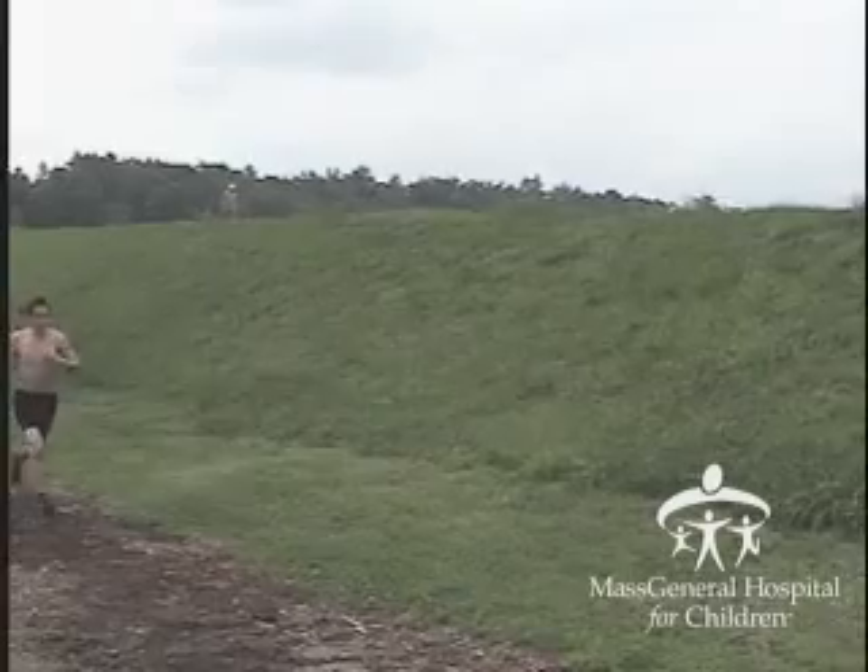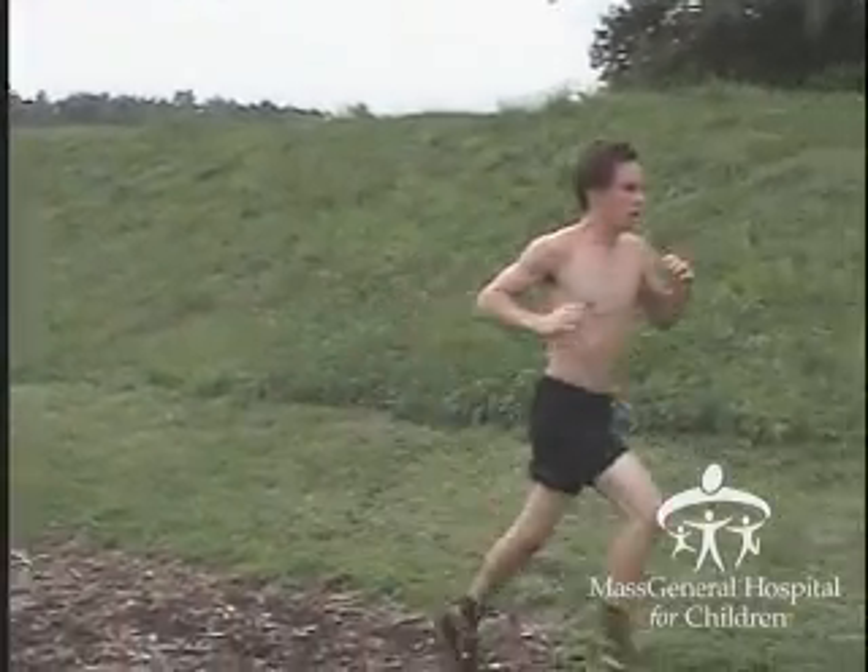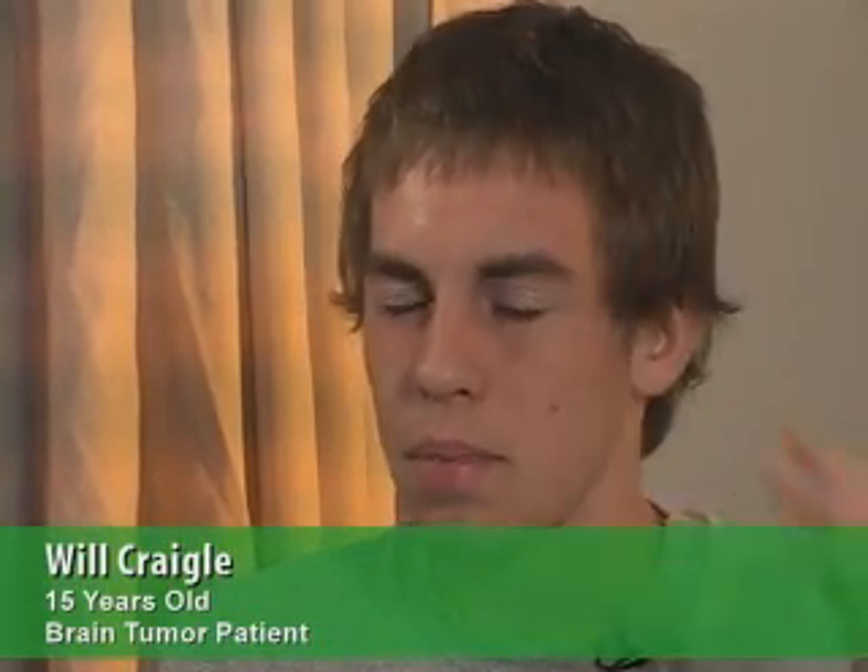I'm a sophomore in high school and I like to run. I was having trouble taking notes in class and it's harder to read. If I close my right eye and look at your nose, I can barely see above the top of your head.